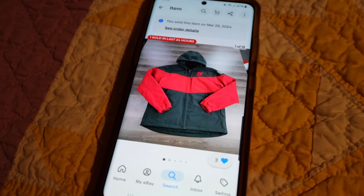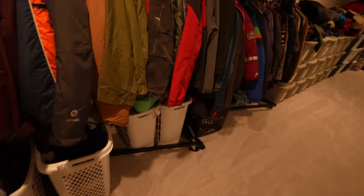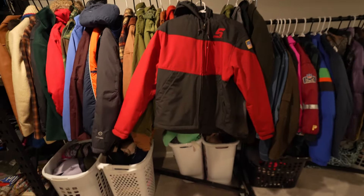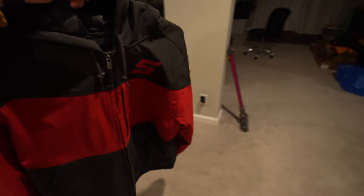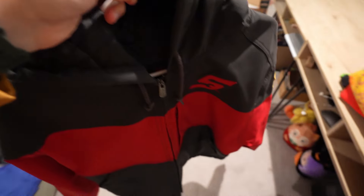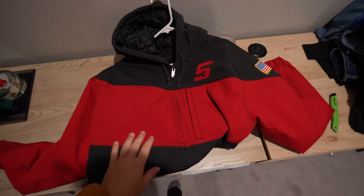One of the better items I thrifted last week was the Snap-on insulated jacket. It sold in less than a week for $60. I wish I could have gotten more for it — it probably retails for over $100. However, someone has these listed on eBay for $90 new with tags, possibly with free shipping. It's hard to compete with that. I don't even think he sold any, so I'll take $60 for that.